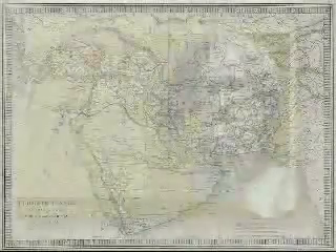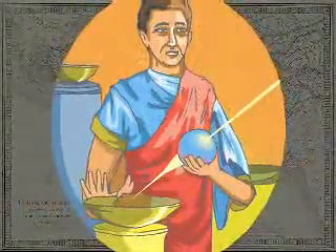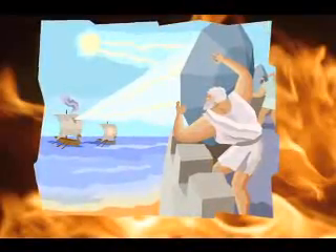In 213 BC, the Sicilian inventor Archimedes used the sun's energy to defeat a Roman fleet at the Greek city of Syracuse. Reportedly, he had his defenders' shields polished, reflecting and focusing the sun's light to ignite the attacking ships' sails. This was an early use of directed energy for defense.